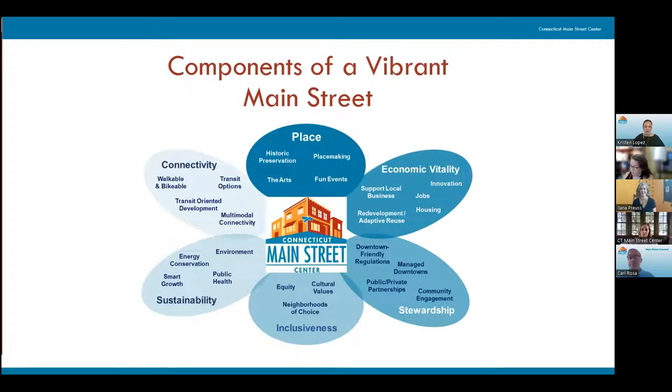At Connecticut Main Street Center, we believe that for a vibrant and sustainable Main Street, there are really six components: a unique sense of place, economic vitality, community engagement and policies that support appropriate growth, equitable places and inclusive practices, sustainable practices and protection of natural resources, and connectivity with a focus on multimodal transit. Today's topic on filling vacant storefronts is a challenge we hear all of the time in the field. Vacant storefronts have a tremendous negative impact on your main streets' sense of place and economic vitality.